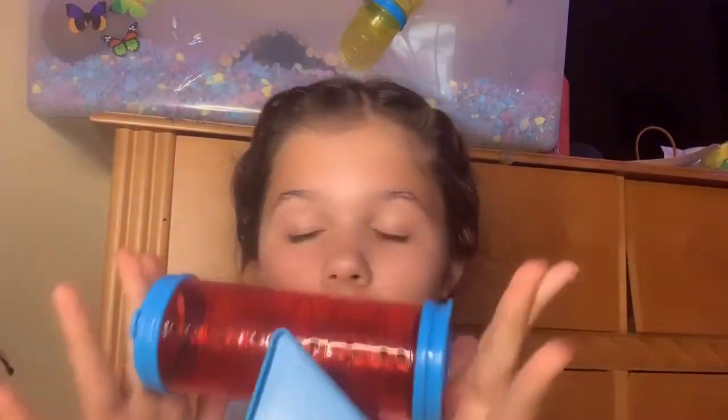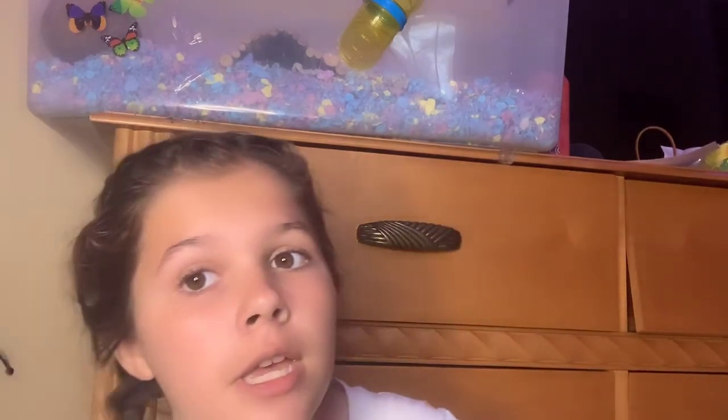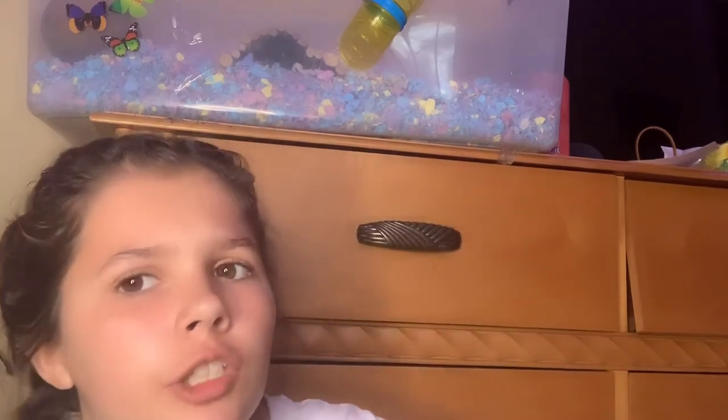I recommend Tiny Tails tubes — they're great tubes. Do not get KT tubes; they rarely fit anything and can only connect to KT cages. Tiny Tails tubes are amazing — like 12 for 24 pieces or something — and you can connect them to a seesaw, which is really cute. I had my hamster in a bin cage, about 250 square inches.